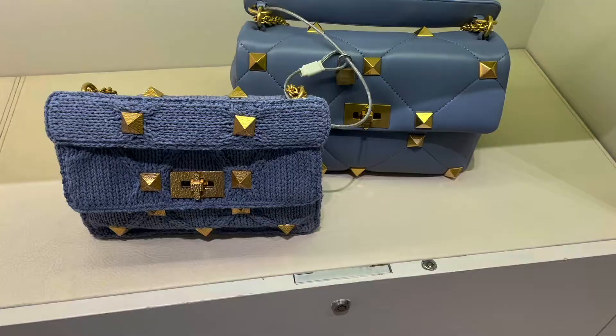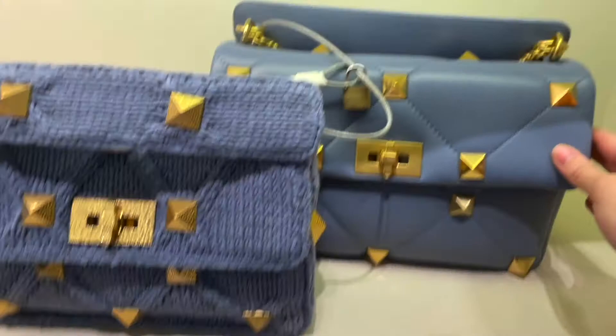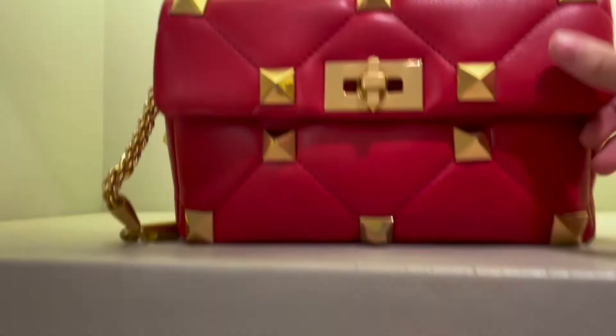Next is Valentino. We had this crochet bag in the small size with the blue color, and I really love these rockstud bags — giant rockstud bags — from Valentino with the really soft supple leather. They had such a great variety of colors; this red really caught my eye.